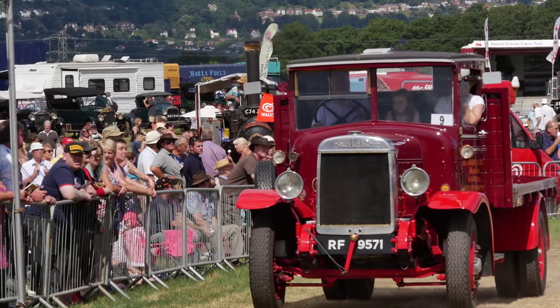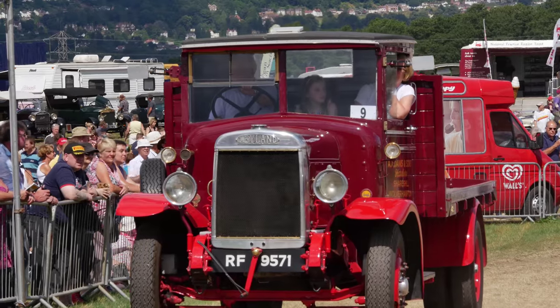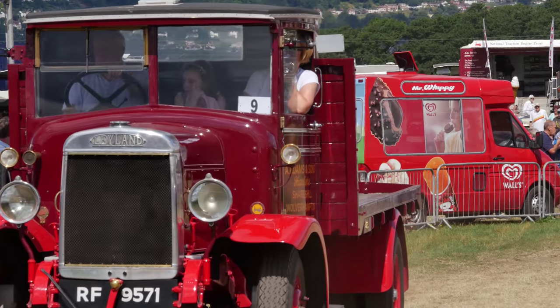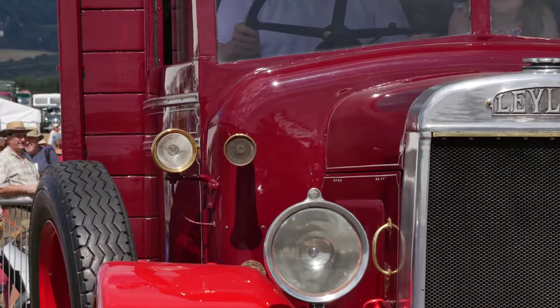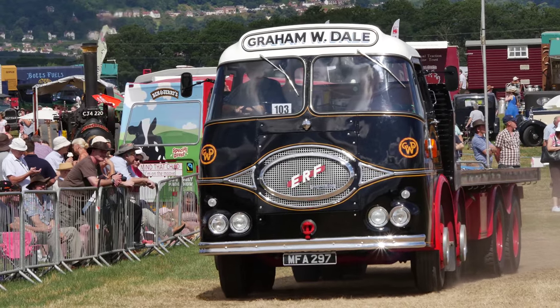Absolute classic British eight-wheeler there. Gardner engine, probably a David Brown gearbox. Another lovely old Leyland. According to the program, there's also a Ford Model A tipper. Again, we've got the bonnet on the front. As I say, it's very difficult working on the engine with these forward-control ones.